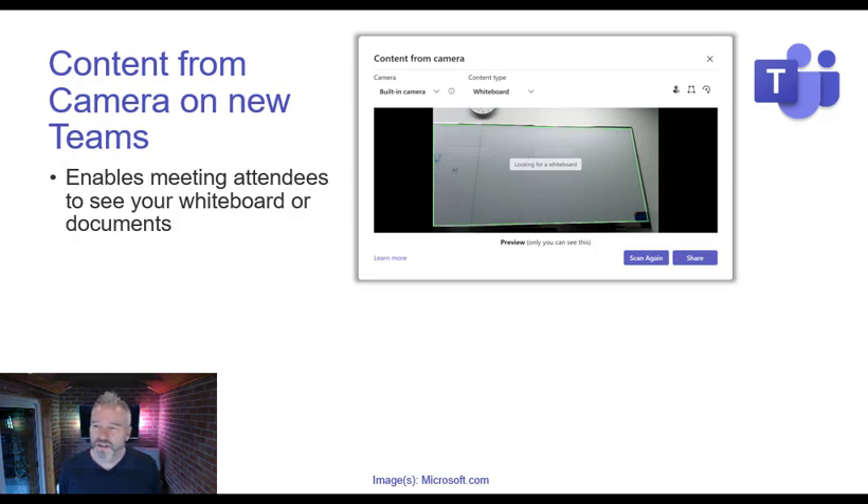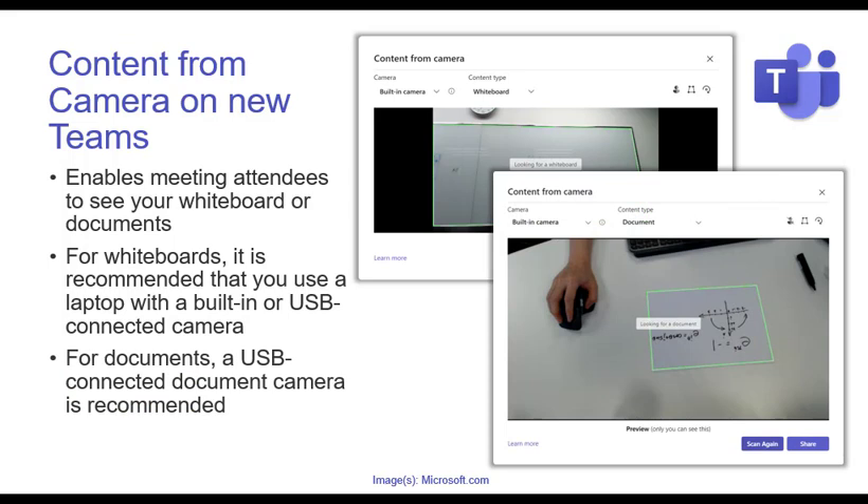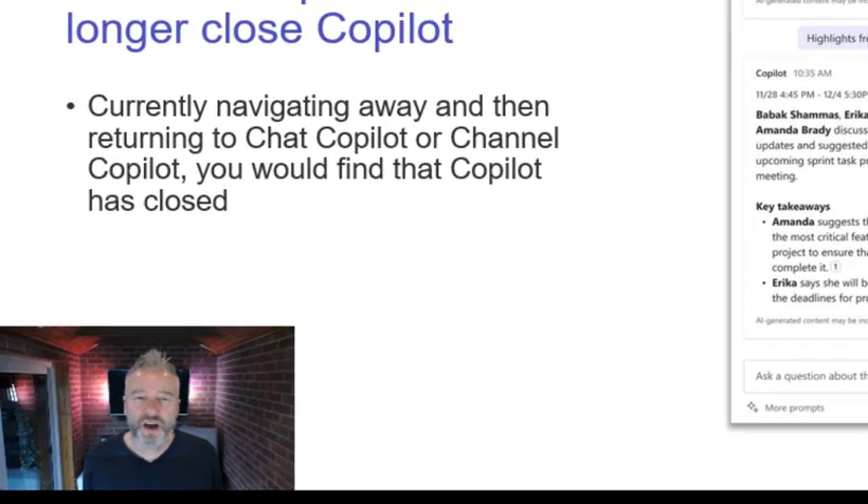Content from camera on new Teams: as a rough rule, if it's something good it's probably new Teams. This enables attendees to see your whiteboard or documents via your camera. You choose your whiteboard, it pulls it in, levels it out, and makes it all perfect. Even if you go in front of it, people can still see through you to see the content — which is super clever. For documents it does the same behavior. Recommended to use a laptop camera or USB camera for documents, or a document overhead camera. Available early to mid-March this year.